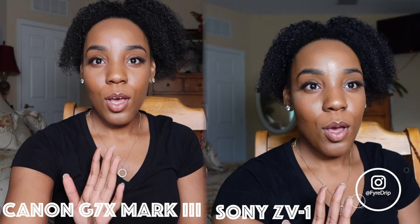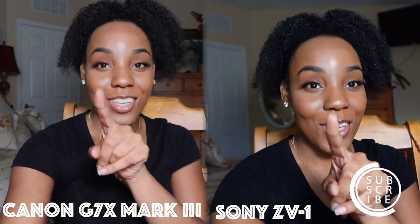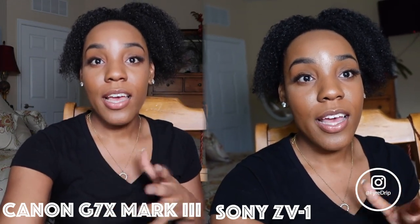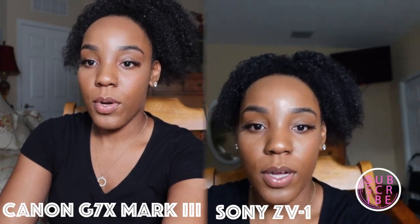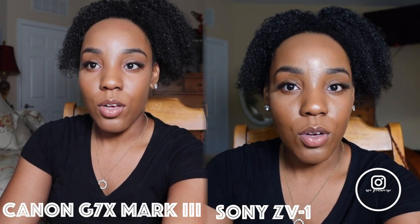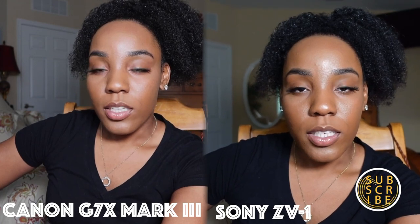So we're going to do a side-by-side comparison on the features of both of these cameras. As you can see, both cameras have pretty good image quality. Now looking at both screens — the Canon does have a wider angle; you're able to see more of me than on the Sony. I'm zoomed all the way out on both. You do want a wide angle when you're vlogging, so that may be a downfall of the Sony camera. But to say the least, image quality is amazing.